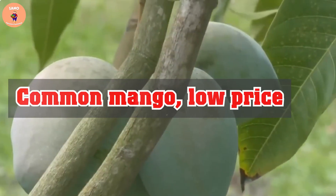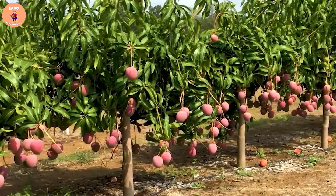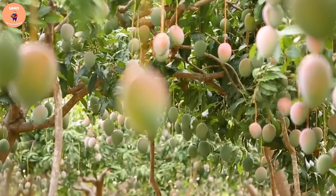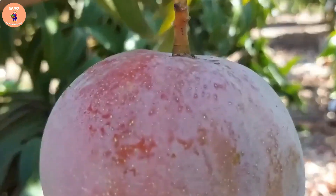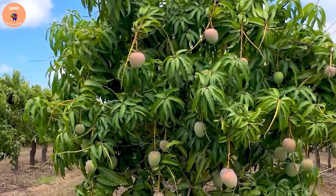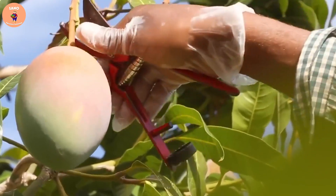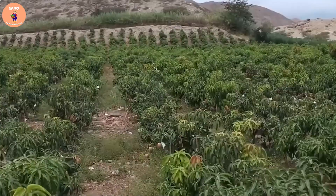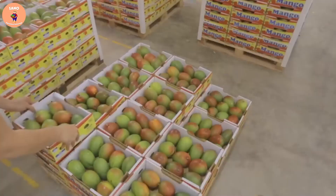Normally, the mangoes commonly seen on the market are grown and cared for mainly outdoors, in large gardens. The cultivation is simple and the cost of mangoes is not high. According to statistics from the Food and Agriculture Organization of the United Nations (FAO), global mango production in 2020 was about 54 million tons.